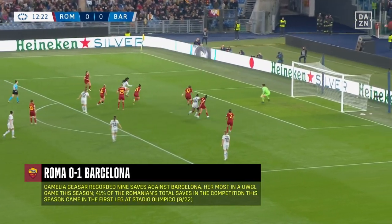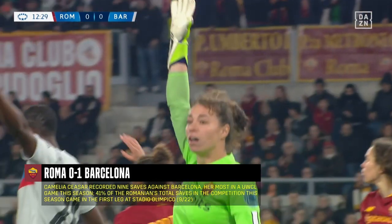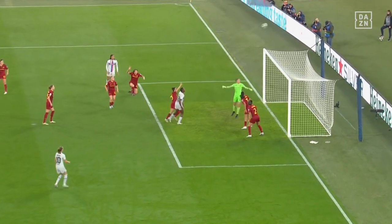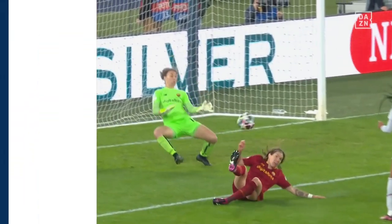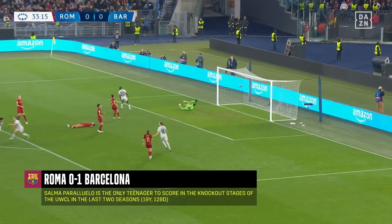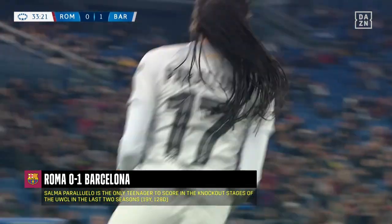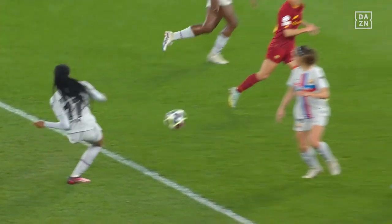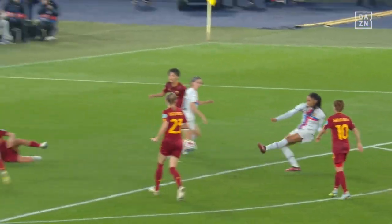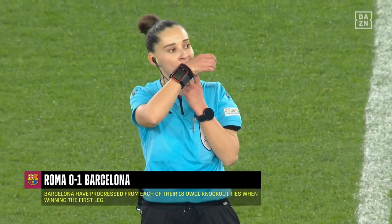Quijaro finds Pariuelo — Pariuelo! Brilliant goal! The young 19-year-old finds the breakthrough for Barcelona. That finish is unbelievable — first touch was brilliant, second touch even better. Well, that will be that. It's Barcelona who go into the second leg with the advantage.